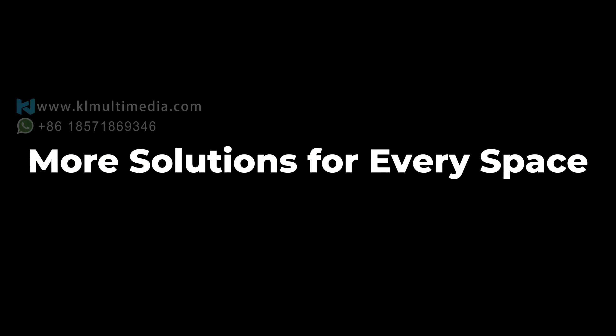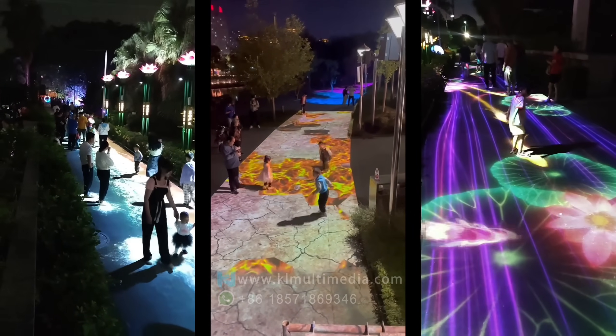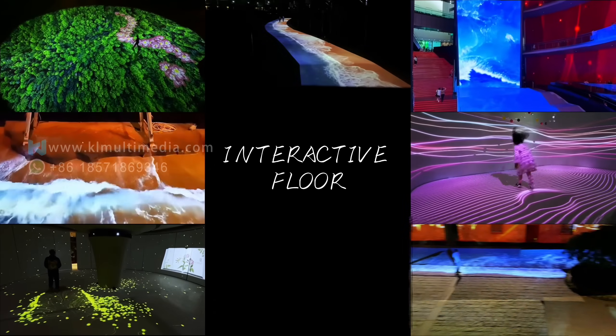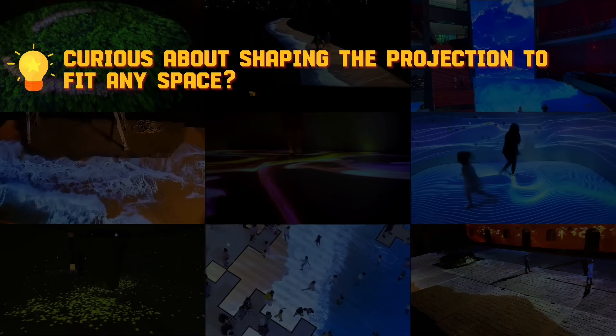And we offer even more solutions. From indoor classrooms to outdoor events, from ultra-large venues to uniquely shaped spaces, we have tailored options to meet every need. No matter the environment, we make interactivity possible.